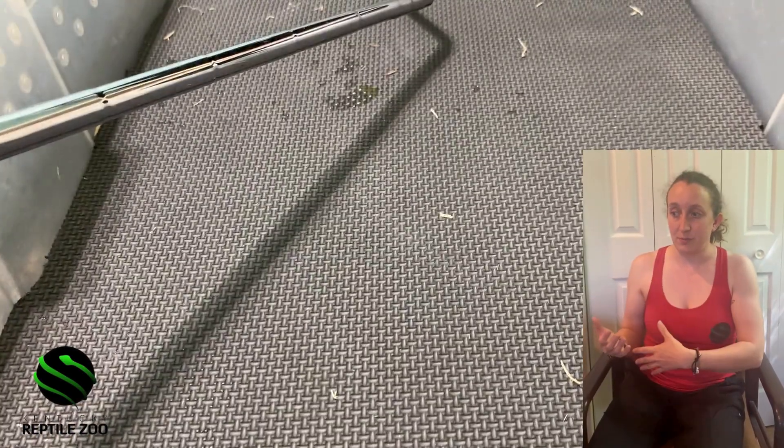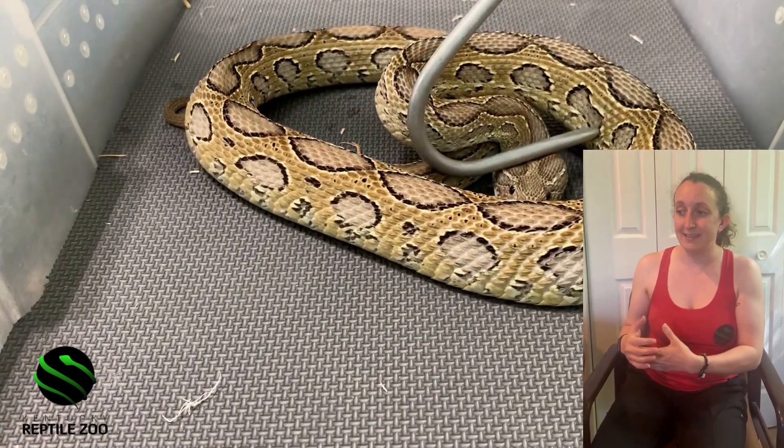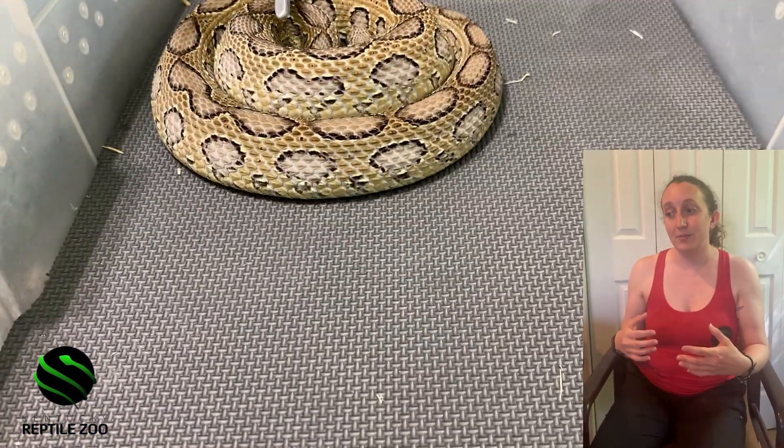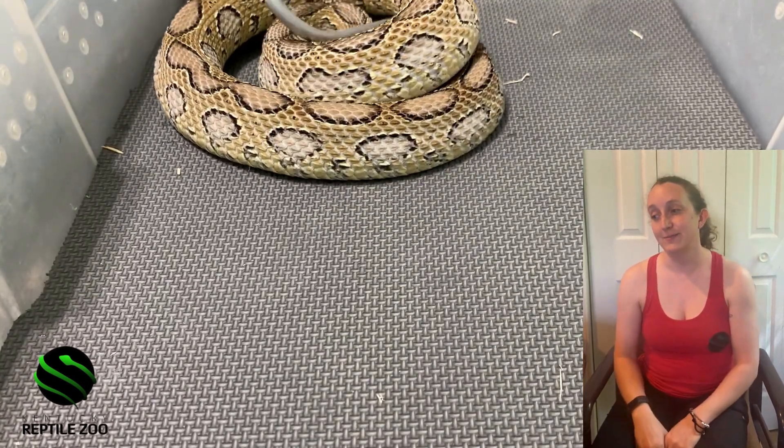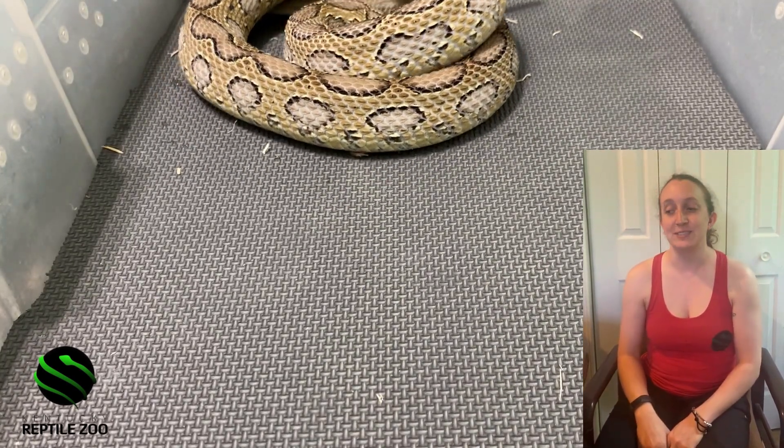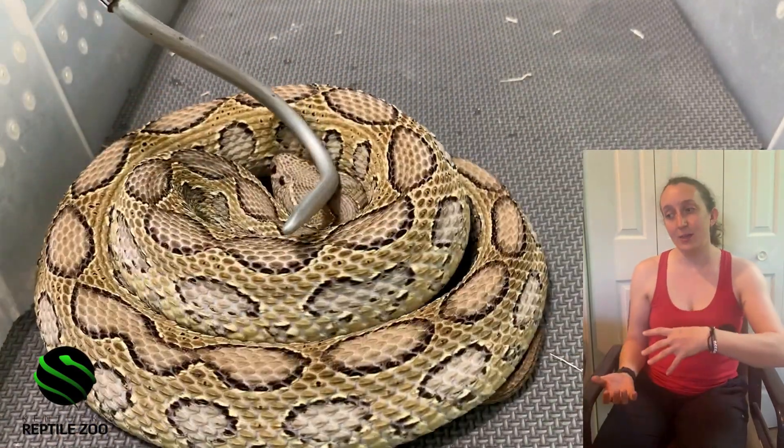But Jim, of course, needs to be able to grab their head to do the extraction. On to another one who behaves entirely differently — it doesn't put up any defensive behavior. Much easier that way for the snake and the human.